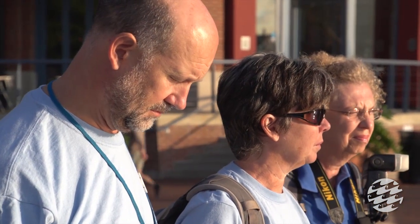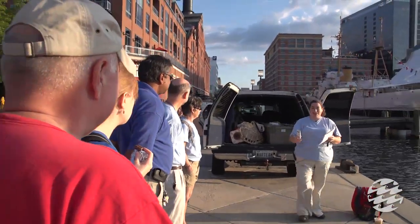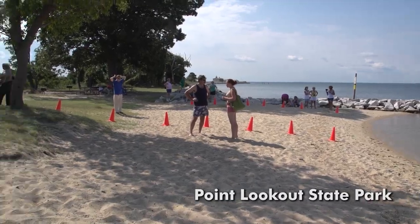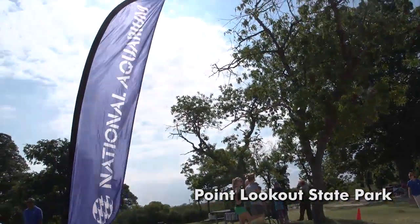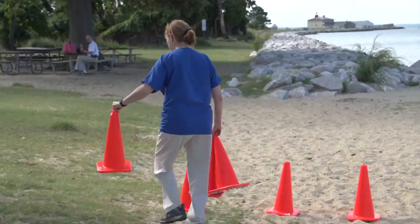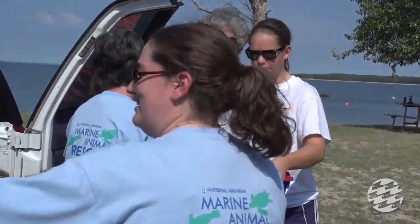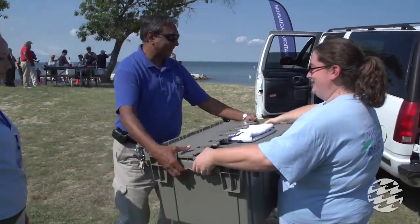I do have sunscreen in the bag here — my mom will be proud. So we're at Point Lookout State Park in St. Mary's County today, joining the Maryland Park Service and Oceana, some of our partners that we work with. We're here today to release three Kemp's Ridley Sea Turtles that have been in rehabilitation for about the last eight months.